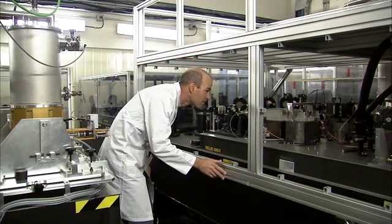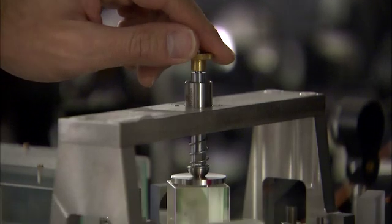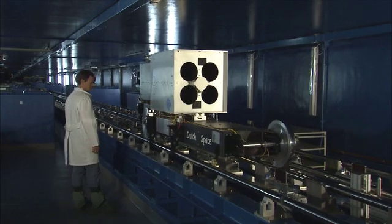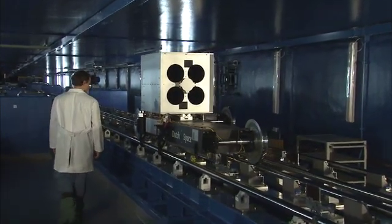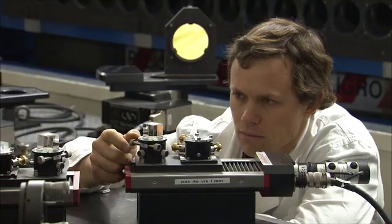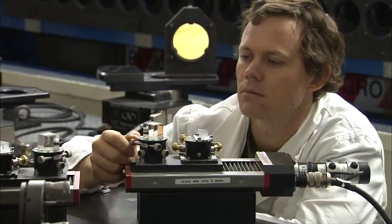And then there's MIDI and AMBER — two interferometric instruments. Here, light waves from two or more telescopes are brought together as if they were captured by one giant single mirror. The result? The sharpest views you can imagine.